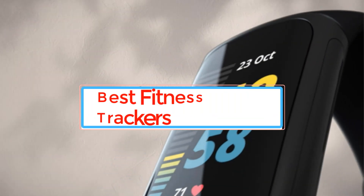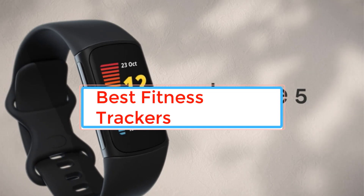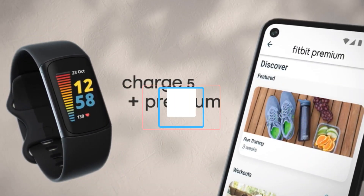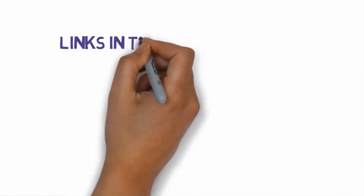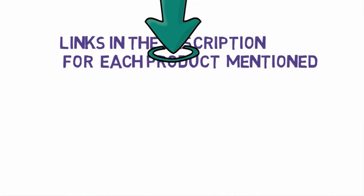Are you looking for the best fitness trackers? In this video we will look at some of the best fitness trackers on the market. Before we get started, we have included links in the description, so make sure you check those out to see which one is in your budget range.